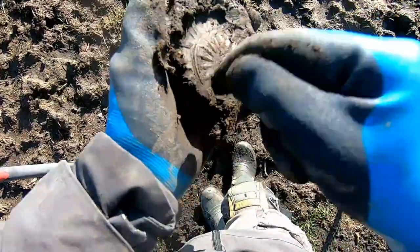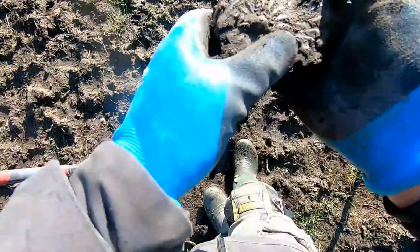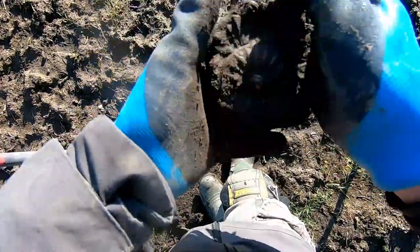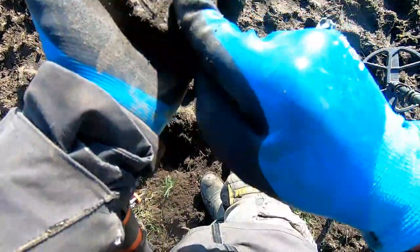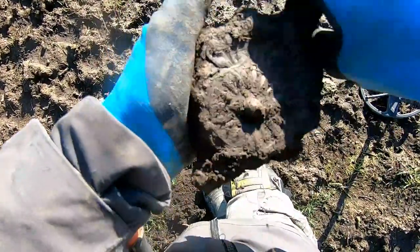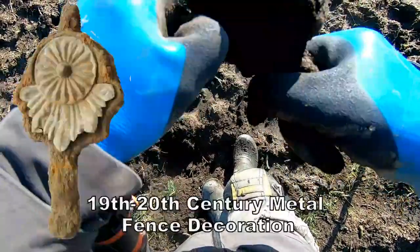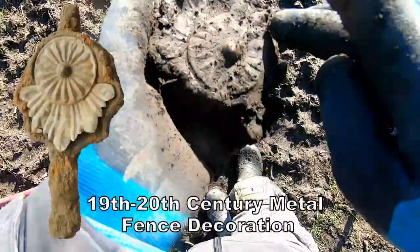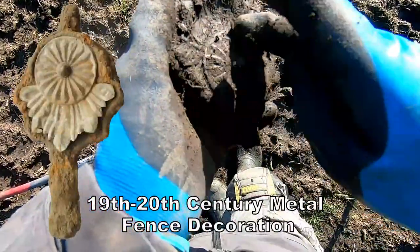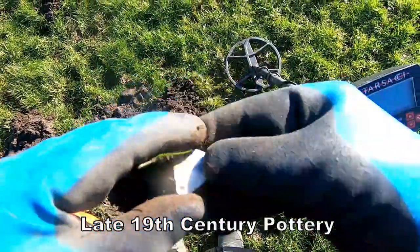It's different, isn't it — oh, what the heck is this? This is huge. It's got the brass inside the middle.